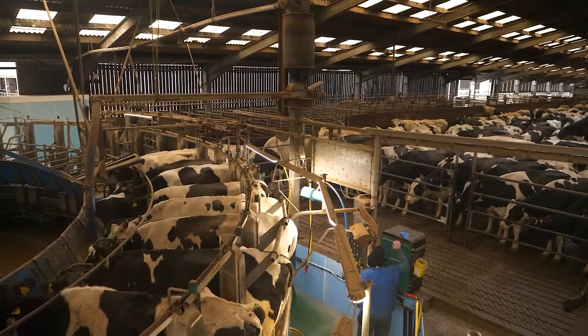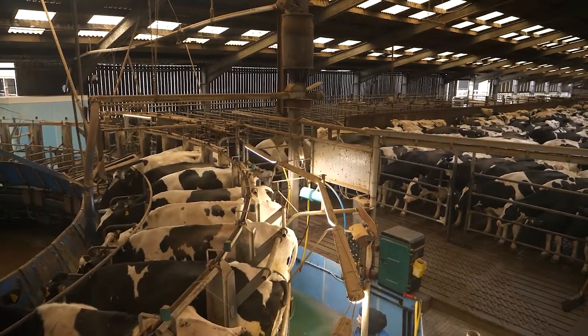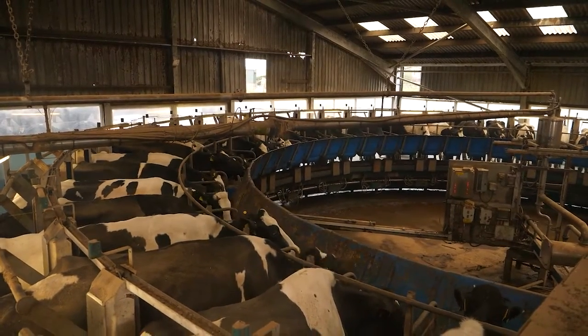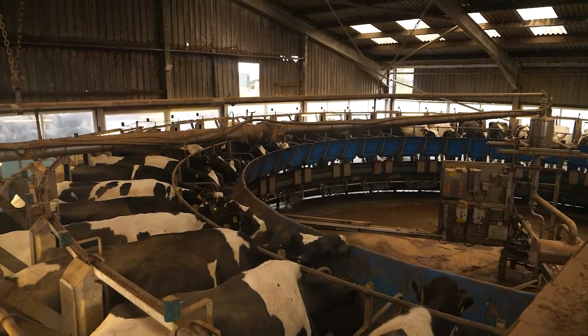It seems to work fairly well at about 850 milking, which now gives us around 15 full tanker loads per fortnight — probably optimum for the capacity of the farm and where we want to be.